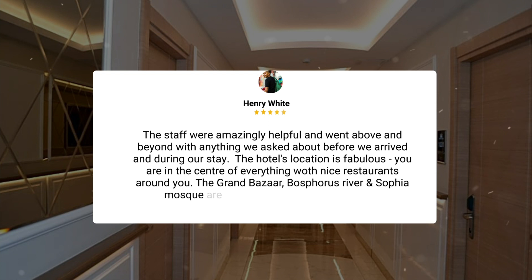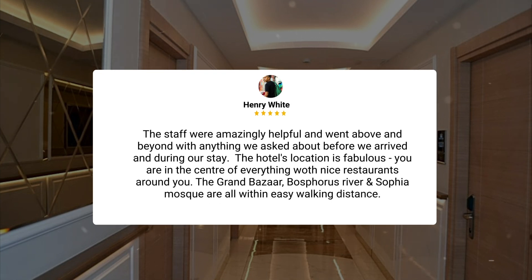The staff were amazingly helpful and went above and beyond with anything we asked about before we arrived and during our stay. The hotel's location is fabulous — you are in the center of everything with nice restaurants around you. The Grand Bazaar, Bosphorus River, and Sofia Mosque are all within easy walking distance.